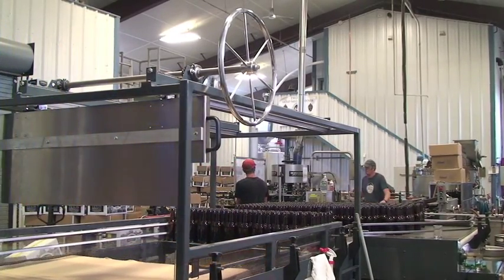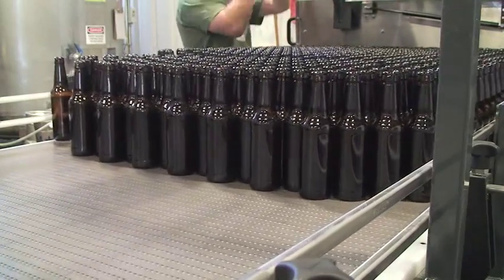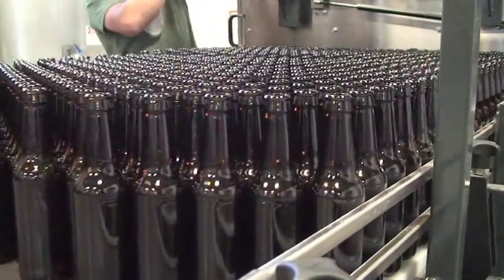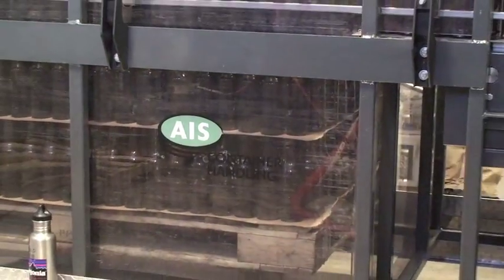It's really practical as far as just being able to get beer bottles on, but it also just takes a two-person job and makes it a one-person job, and that's huge for a small brewery like us.